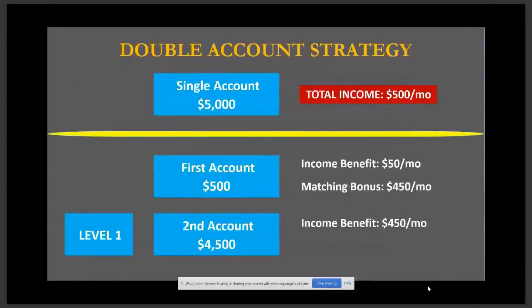Everything we've shared so far right now hasn't even involved sharing it with others — unless you count your wife or your partner.